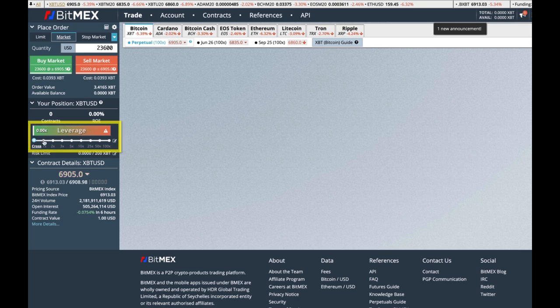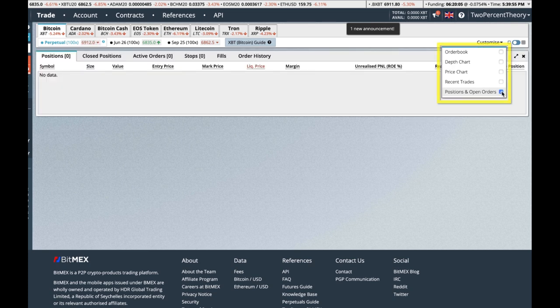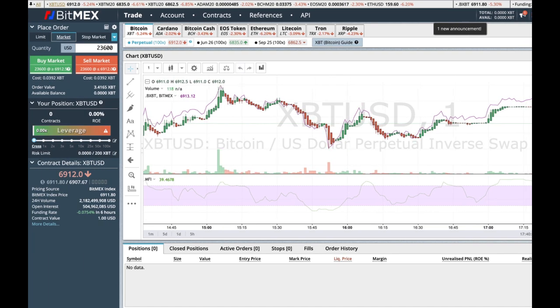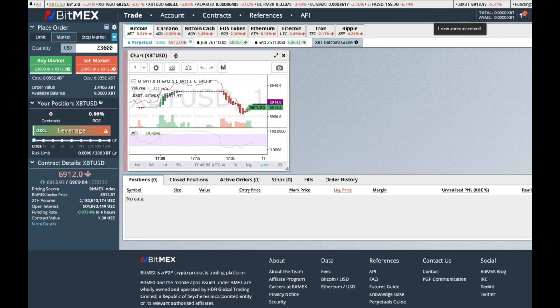The leverage down here helps you make more money, and as you increase the leverage you increase your risk. We don't have a balance right now. You can come in here, click on customize, and click positions and open orders. You'll also want the price chart.